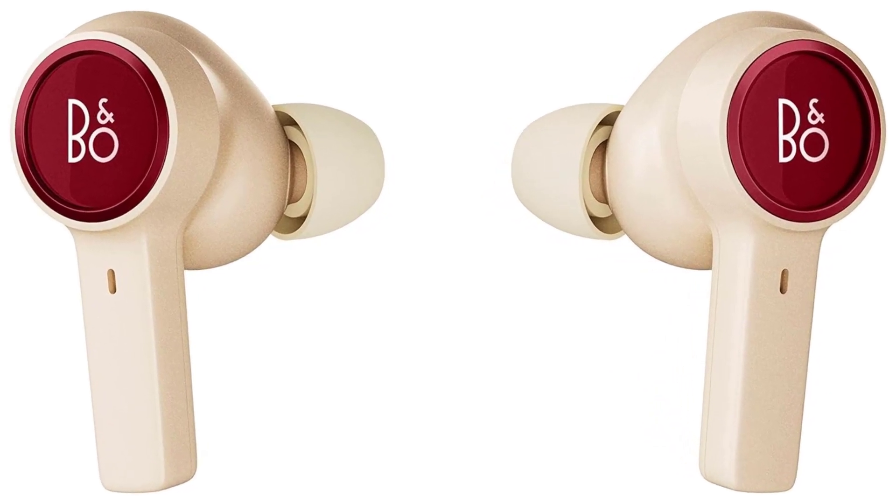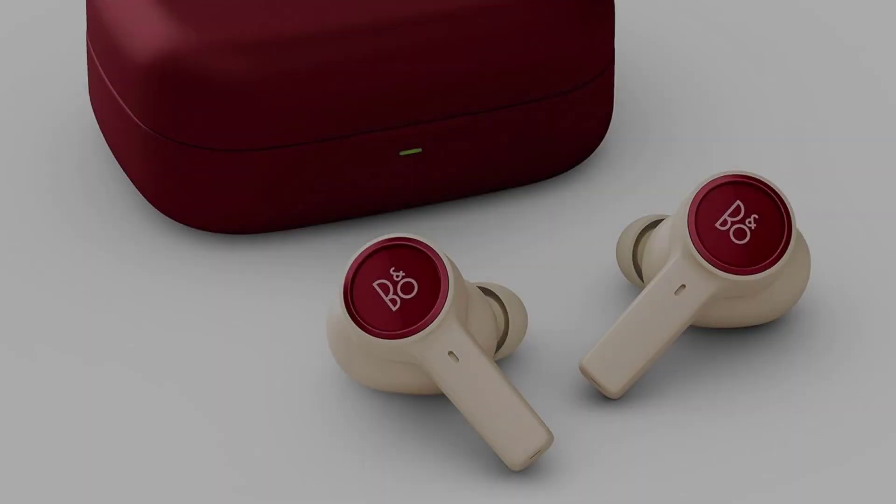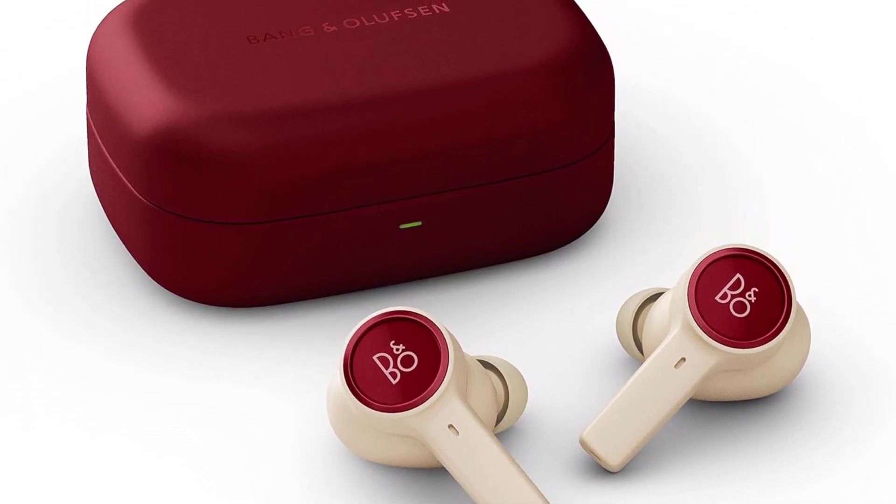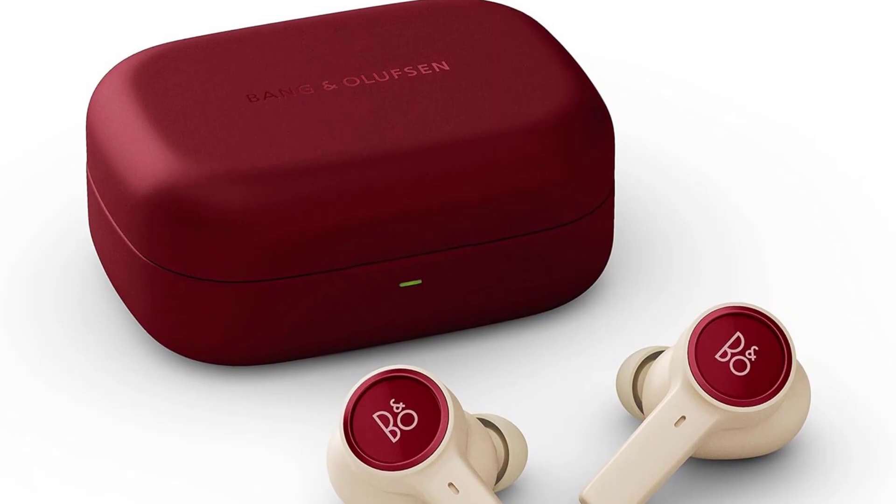Beautiful sound quality, ANC and transparency modes, water-resistant, and great for voice calls. The only downside is the price tag, which is as premium as the sound quality.